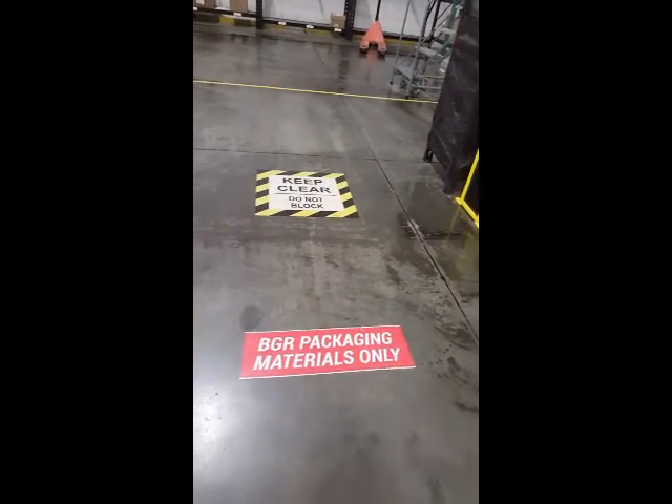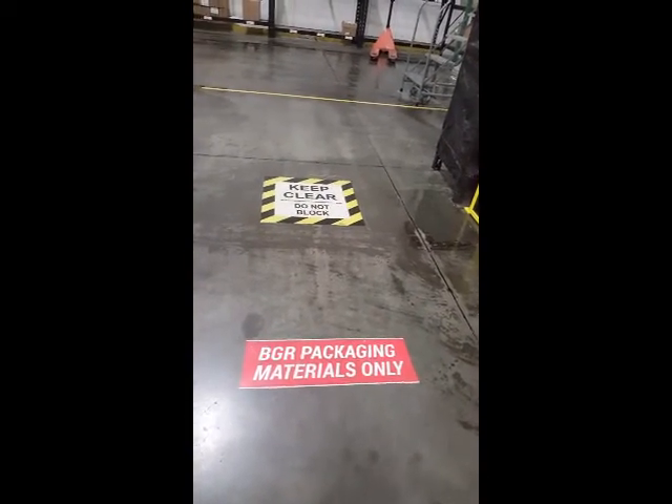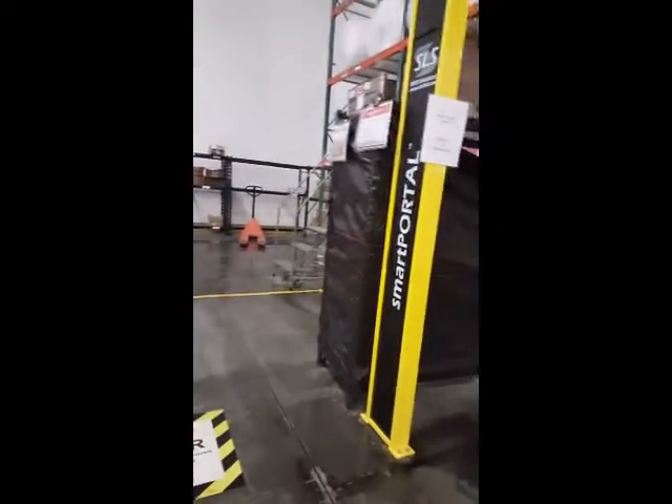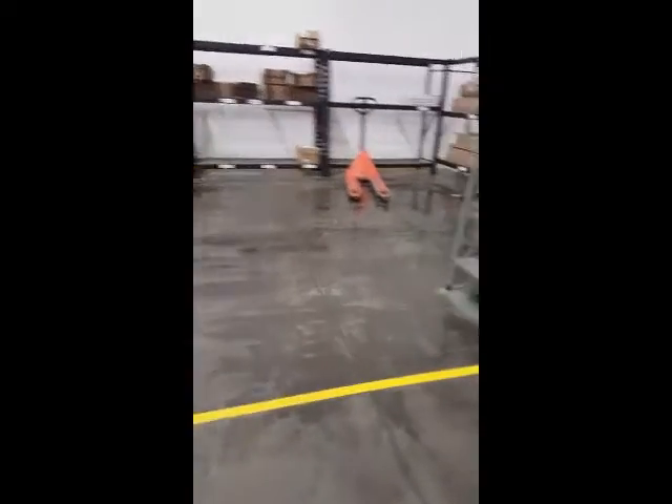In this BGR Buy Less Store, we should only put in BGR packaging materials only, and we have to keep the antennas clear at all times. We also have to get our pallets past this line. This right here is a hand stretch film, and we taped some of the floor with labels. Here you see the RFID antenna right into the tag.